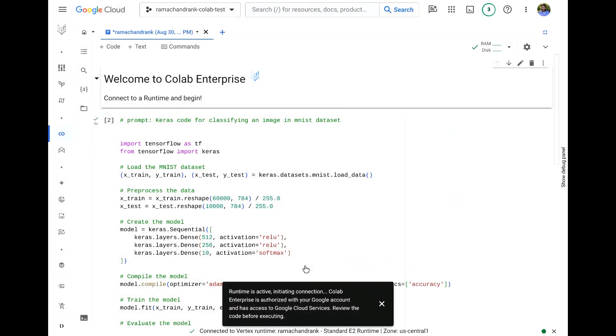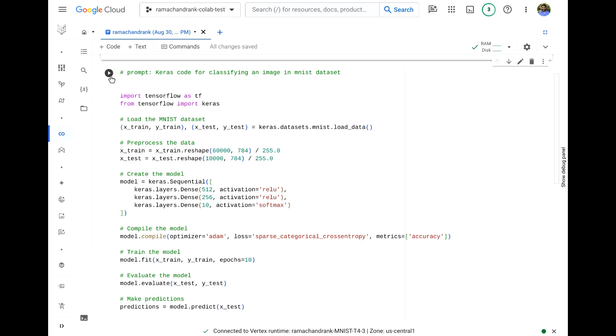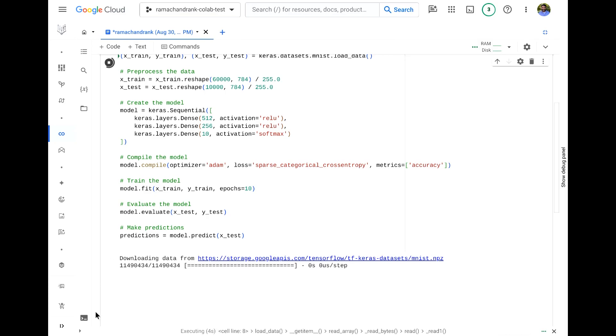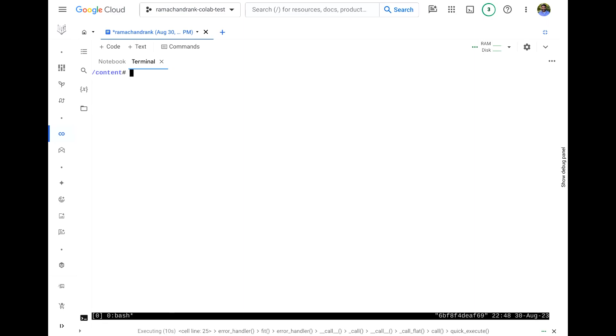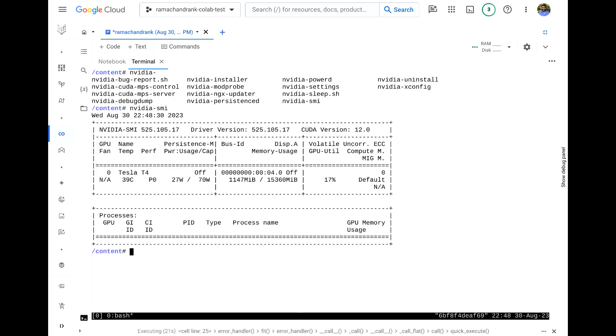I've already got a runtime made from that template spun up, so I'll connect to it and rerun this code. I'll open up the built-in terminal — we have all the NVIDIA tools installed on the runtime. Running NVIDIA-SMI shows that I have a T4 running, and it is currently being utilized at 17% by the model being trained.